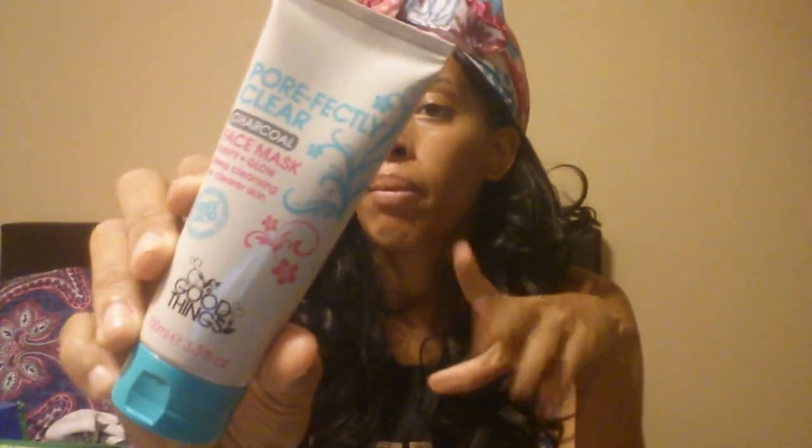I also got this Pore Perfectly Clear choco face mask - deep cleansing for clearer skin by Good Things. I have tried other products by them and I love their brand. Next I got another Real Beauty Inspired Collection highlight palette for $4.99 - I actually bought this for my sister. Marshalls didn't have any more so I went to TJ Maxx and got this one, which is a nude eyeshadow palette by South Essential Natural in all nude colors and it was $4.99.